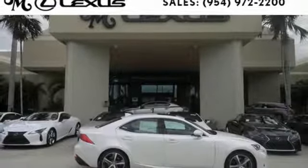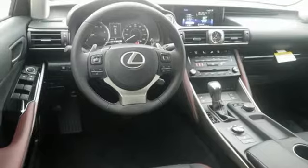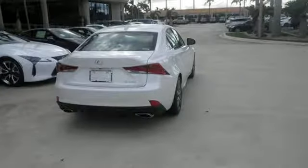Lexus Safety System Plus paves the way to a safer drive by including high-speed dynamic radar cruise control and lane departure alert with steering assist. Enhance your driving experience with Lexus Enform, Bluetooth, and USB smartphone connectivity and Lexus Display Audio with Color Multimedia Display and Scout GPS Link.